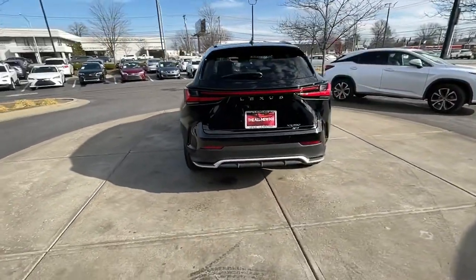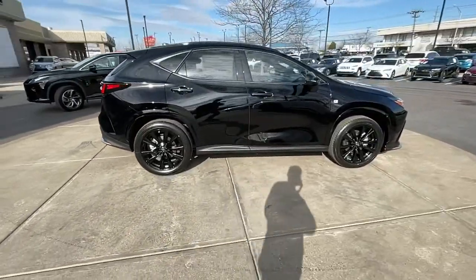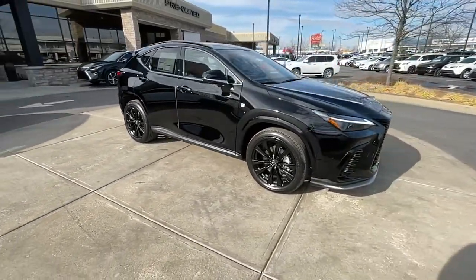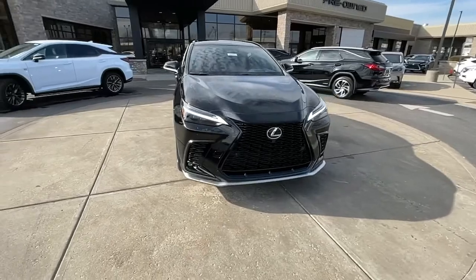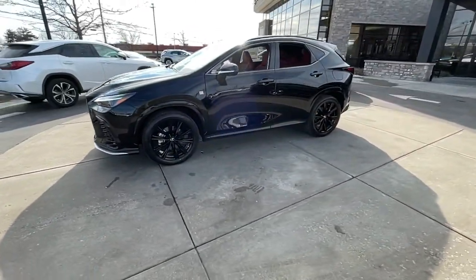Here's a capable and luxurious NX equipped with the features to make every excursion a pleasure. Elevated ground clearance, ample cargo space, and the tech to keep you safe, connected, and entertained are at your command. All wrapped in stylish, sculpted good looks.